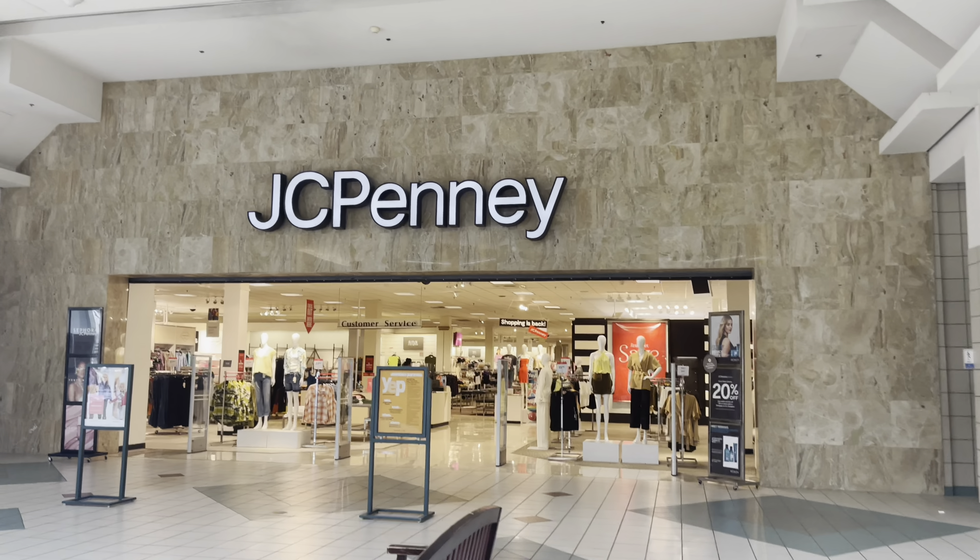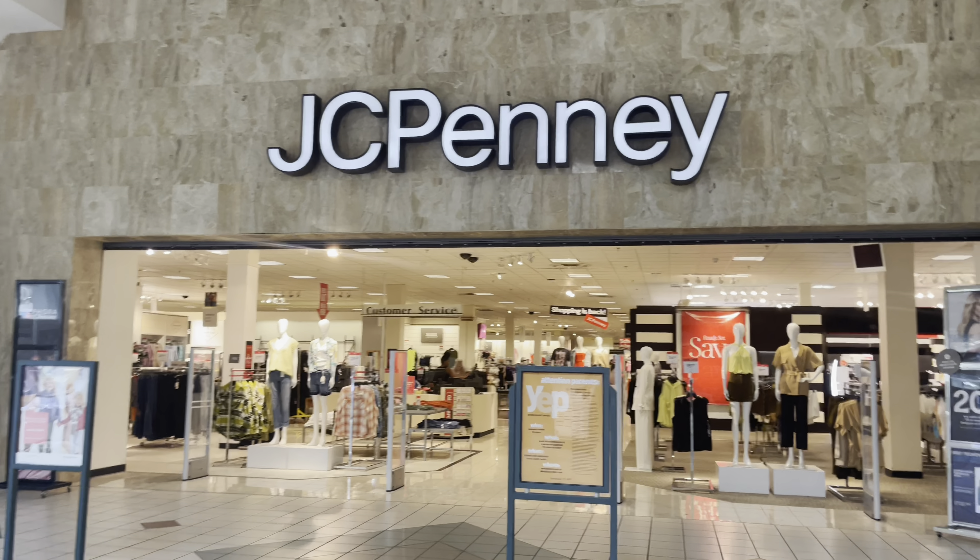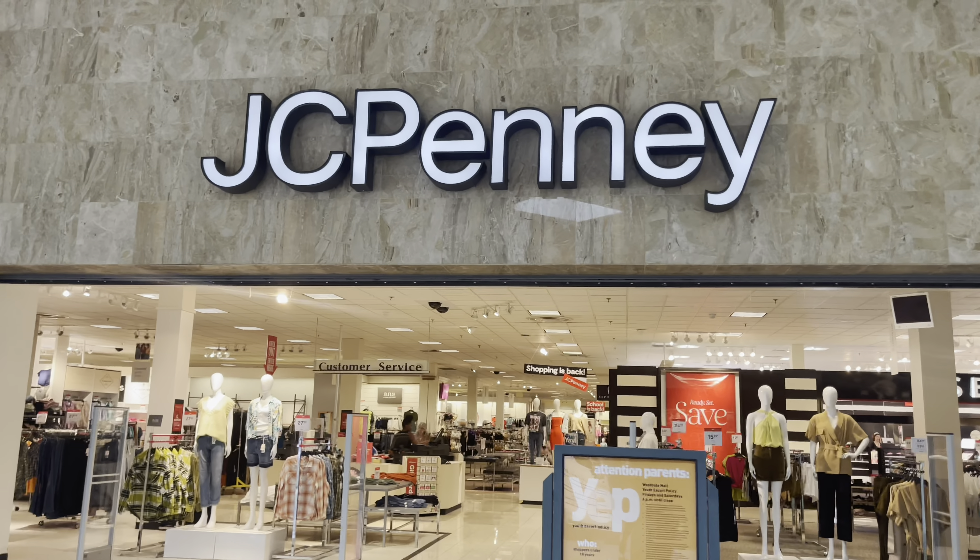So here we are guys, we've made our way to the mall. First we're going to stop in the JCPenney because they have a Sephora in there and we're going to check it out to see what they got.